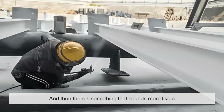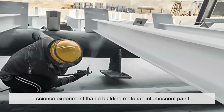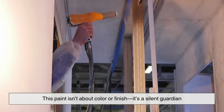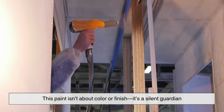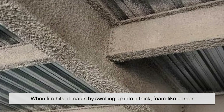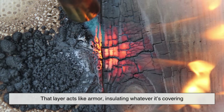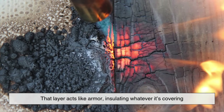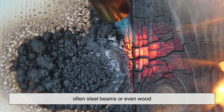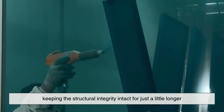And then there's something that sounds more like a science experiment than a building material: intumescent paint. This paint isn't about color or finish — it's a silent guardian. When fire hits, it reacts by swelling up into a thick, foam-like barrier. That layer acts like armor, insulating whatever it's covering — often steel beams or even wood — keeping the structural integrity intact for just a little longer.